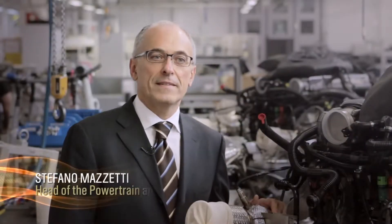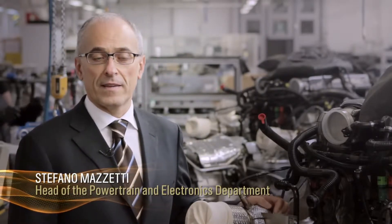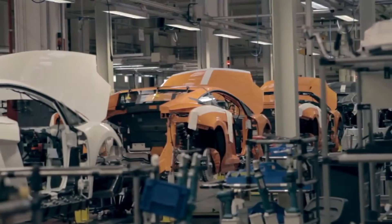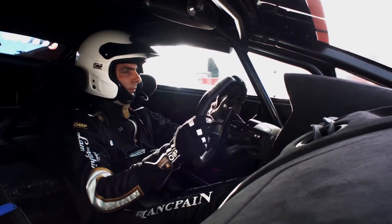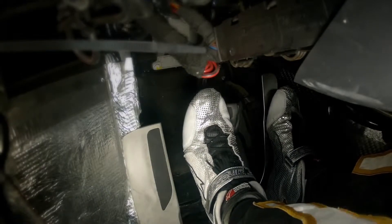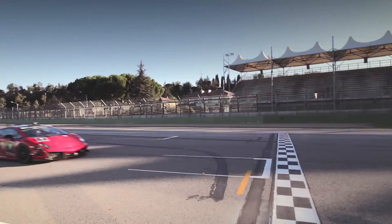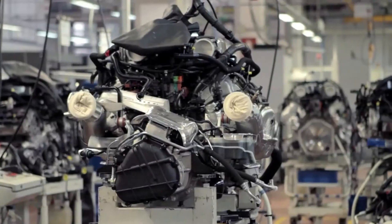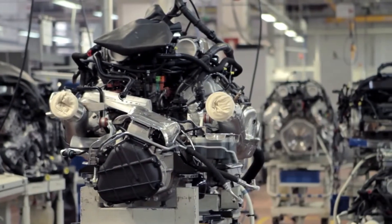My name is Stefano Mazzetti and I am in charge of the development of the powertrain electronics in Automobili Lamborghini. The engine is a V10 engine with 5.2 litres of displacement and with the power of 560 horsepower at 8000 rpm. It has also 540 newton metres of torque at 6500 rpm.